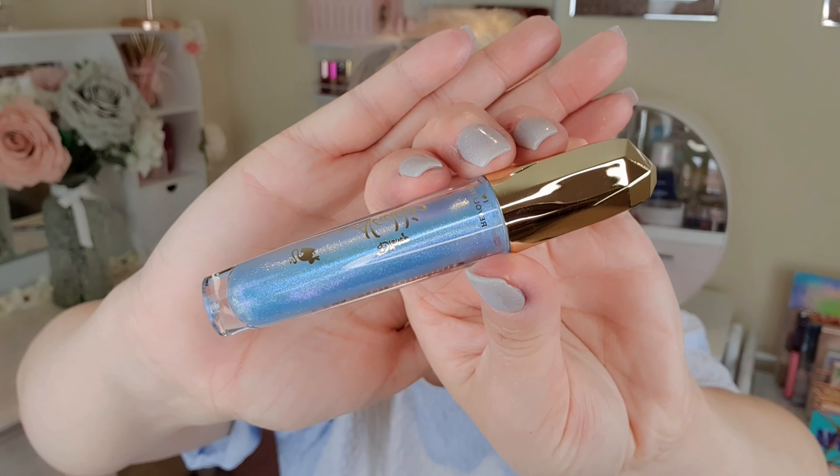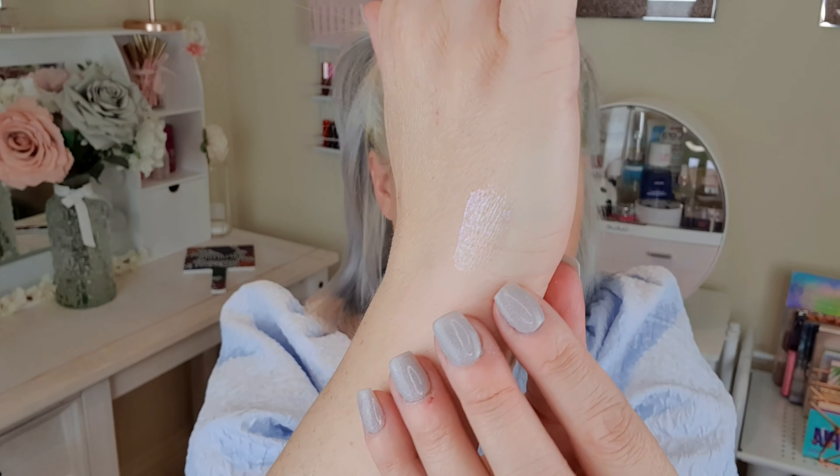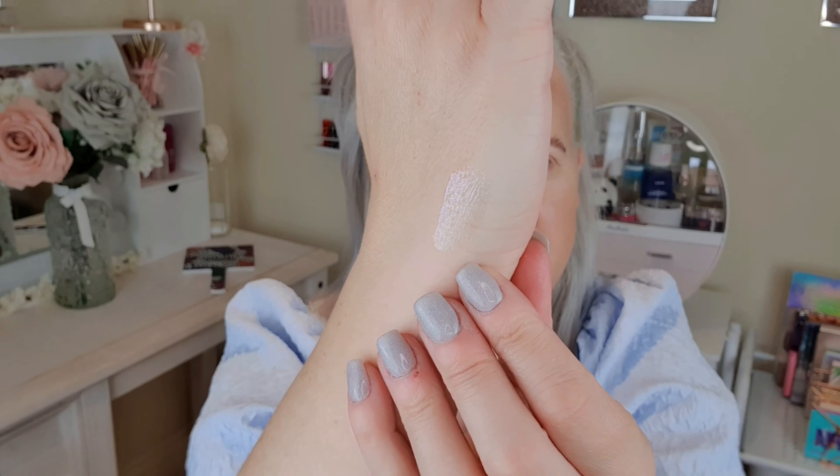I also picked up the lip gloss, which looks like this — it's kind of an iridescent blue. I don't know if you can see it very well but it is actually really really pretty. I think that would look gorgeous over most colours, to be honest. I love that little iridescent blue fleck it's got going through it. Very nice.